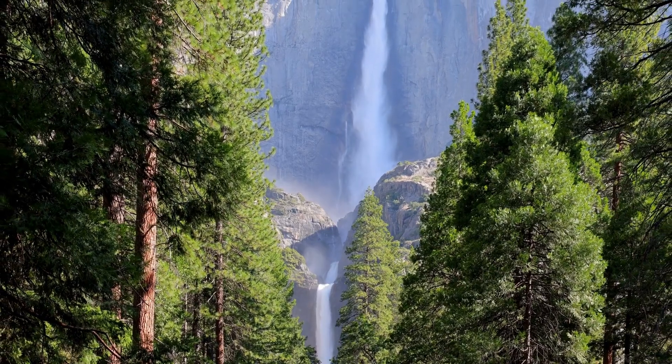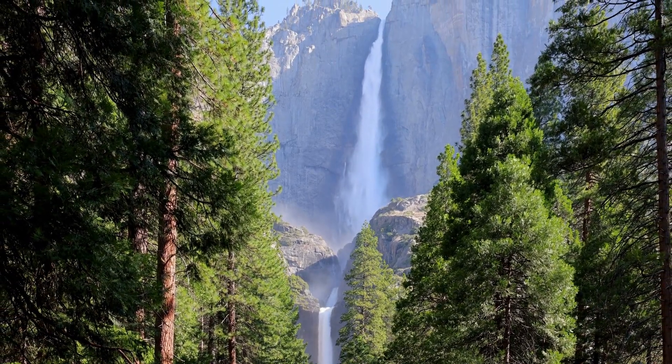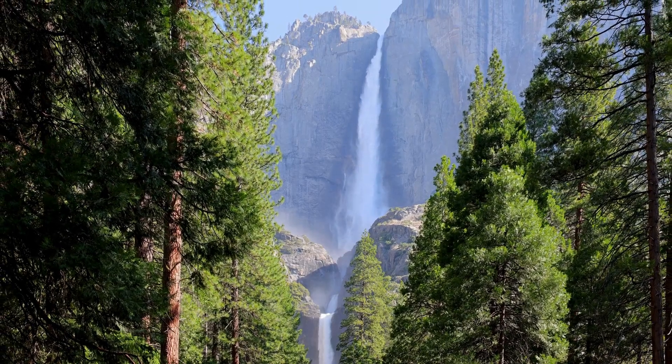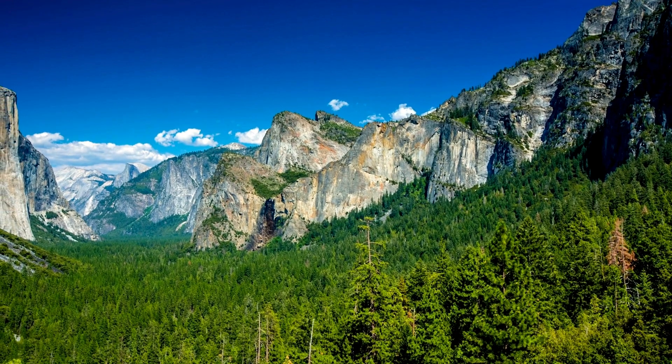So join me, Alice, and let's dive into the detailed itinerary for each day, including recommended hikes, viewpoints, and experiences to make your Yosemite trip unforgettable — like my visit last year.